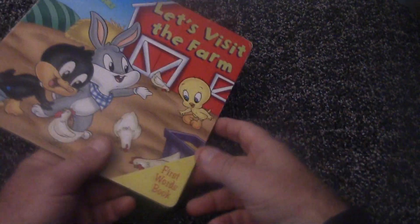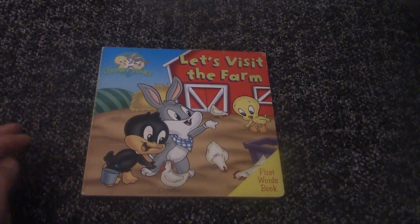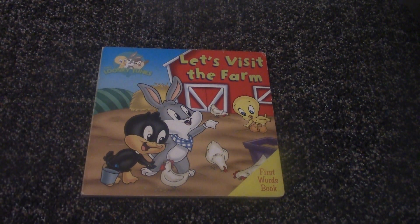And that was the Baby Looney Tunes book, Let's Visit the Farm. Thank you for watching, everyone. I hope you have a great day and remember to subscribe so you can see all my other videos that I post on reading. Hopefully I'm helping you read. Remember to keep reading and visit your local library or buy these books and read along with me. Reading is great and fun — I hope you have a great day. Thank you.